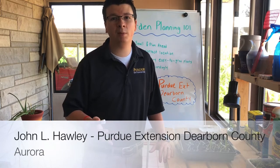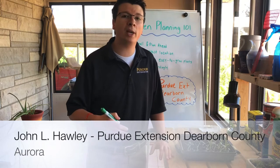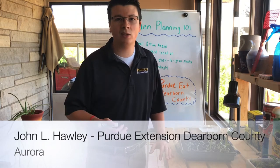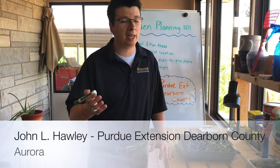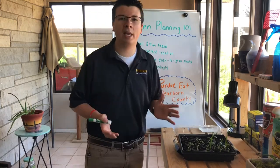Today I'm going to focus on something I've written about extensively in my previous articles and newsletter, and also in the Beacon. Thanks again to the Beacon for including our monthly lawn and garden articles for the last several years. Today's topic is going to be Garden Planning 101.